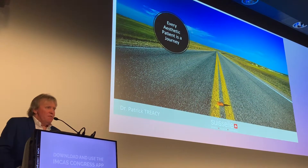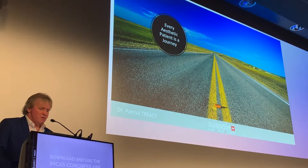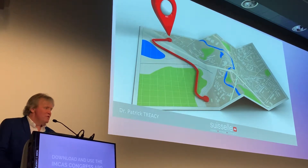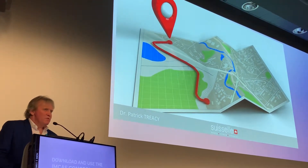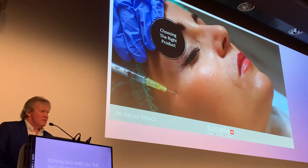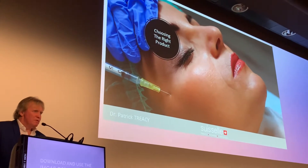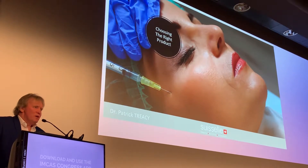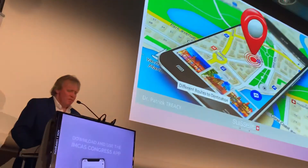Every aesthetic experience — every patient — is a journey, and we should be able to have the journey planned before we go there at all. We wouldn't go to town in the morning without taking out a map, and a patient's face is the same thing. Choosing the right product is quite important, because we probably wouldn't put a short-acting or less cross-linked filler into a deeper area.